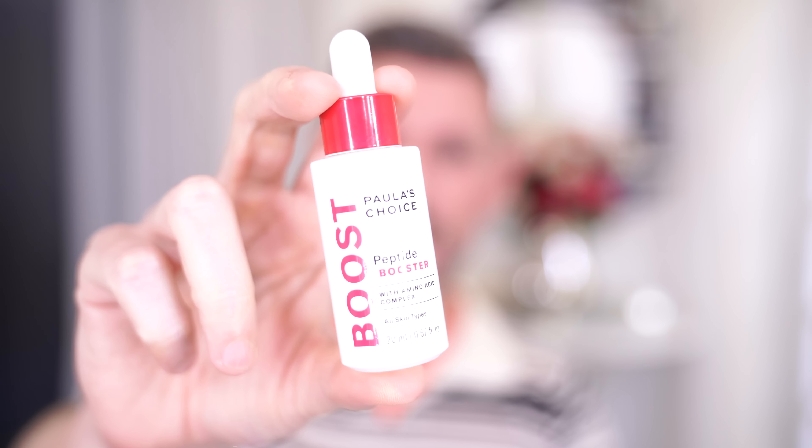This was sent to me — it's the Paula's Choice Peptide Booster. You get 20 mils of product. They sent it to me, it arrived, I said thanks so much, and then I received a massive import bill for it — I could have bought one and a half more of these. Anyway, it's a really nice product. I love Paula's Choice, but their prices are becoming incredibly, astronomically high. They used to be what I'd call a medium-priced brand — affordable to a lot of people.